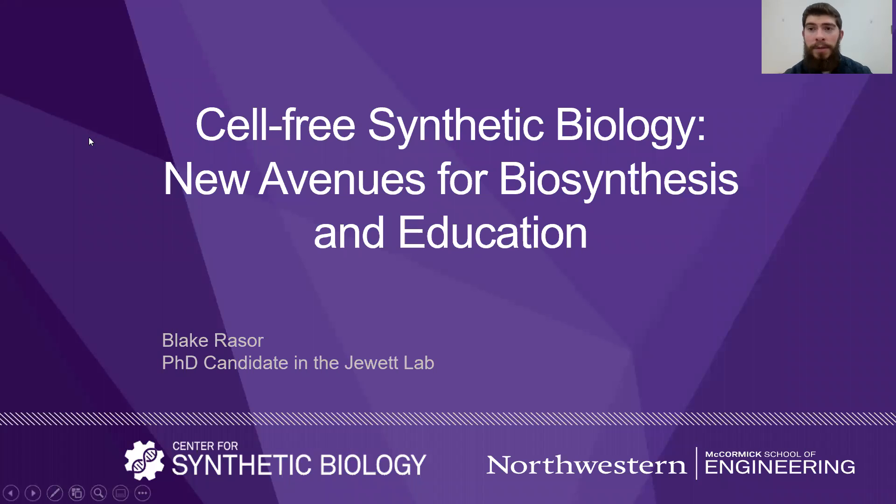Hey everyone, my name is Blake Razor. I'm a grad student in Mike Jewett's group at Northwestern University, and I'm excited to talk to you today about the growing field of cell-free synthetic biology and some of the ways we're applying it both in the laboratory and in the classroom.